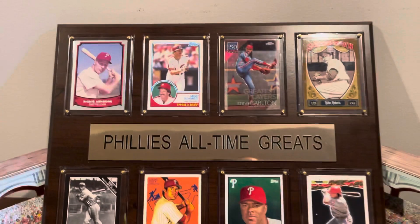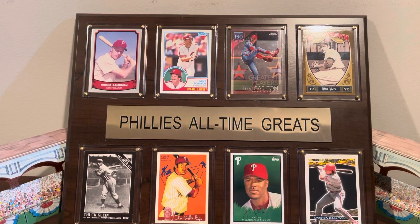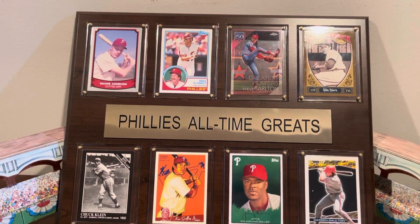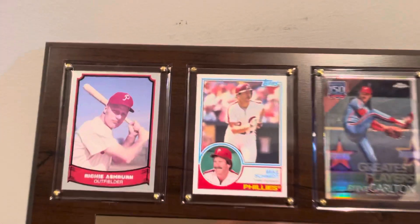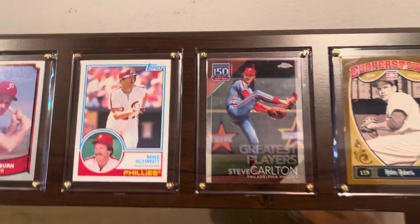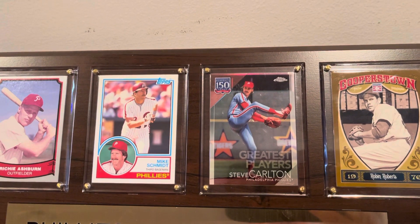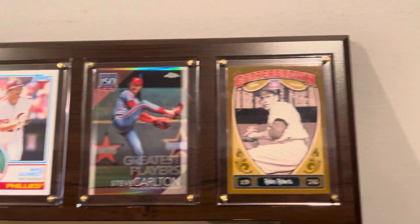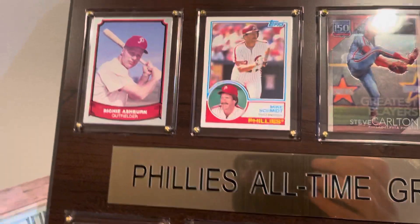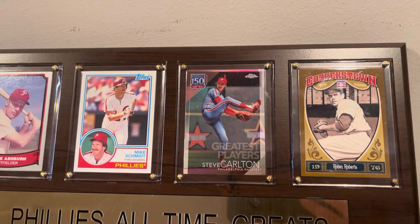I think that's a decent card. You can get a little screw holder, you can unscrew them, and I popped in all the greats that I felt deserved to be in a Phillies All-Time Greats plaque. There's my Schmidt card — I believe that's a 2013 Archives card. Here's my Steve Carlton — that's a 2019 Chrome insert. Panini Cooperstown Robin Roberts. All of those guys are Hall of Fame members and Phillies retired numbered legends.